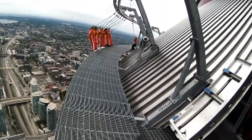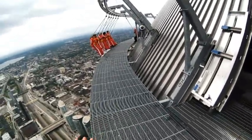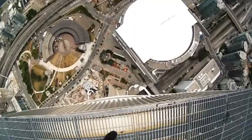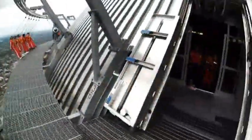Should they be doing that? Yeah, I think so. It's probably kind of safe, yeah? Kind of. Whoa! Oh, man. We're really high up.